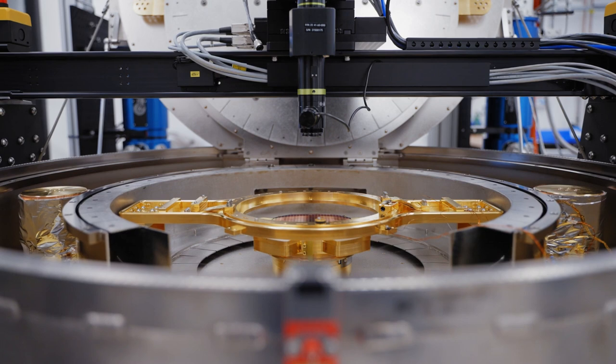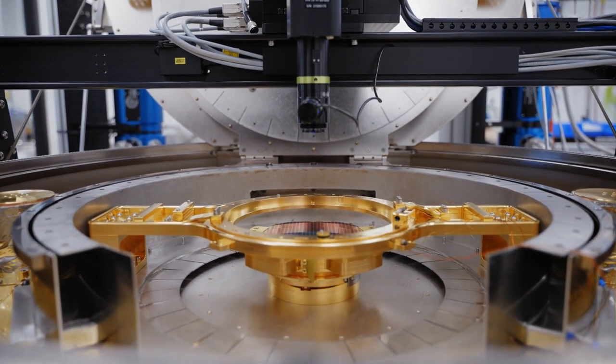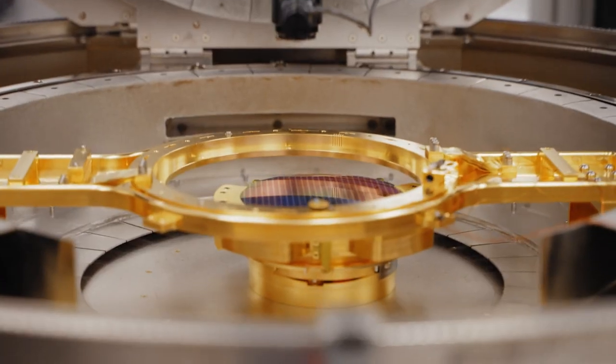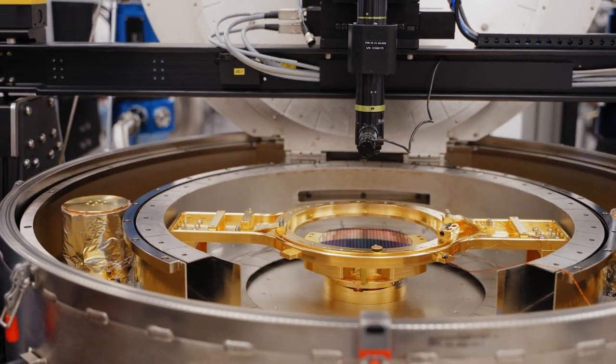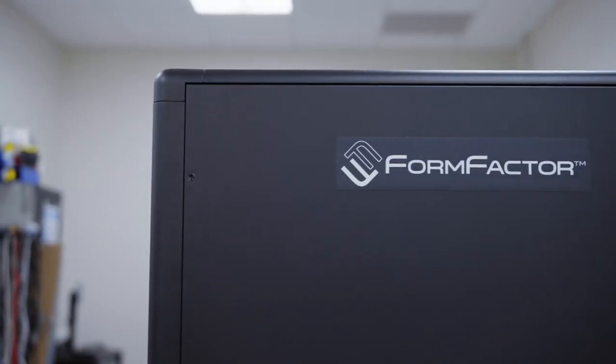We're making available two major pieces of capital equipment that typically come with a very high capital cost. The two instruments are the cryogenic wafer prober and the ADR cryostat. The cryogenic wafer prober allows you to look at devices at a cryogenic temperature like 4 Kelvin and measure all your devices right on wafer.